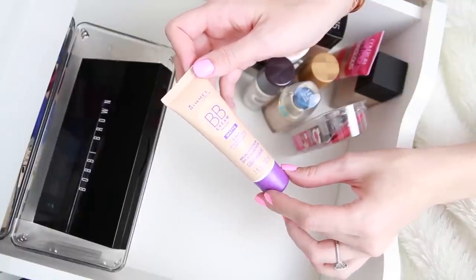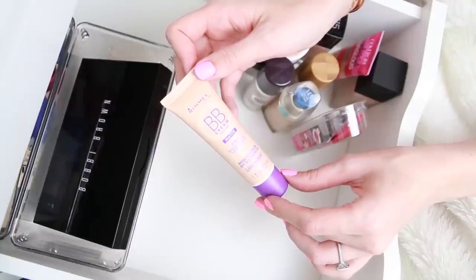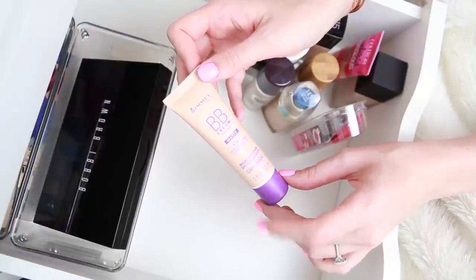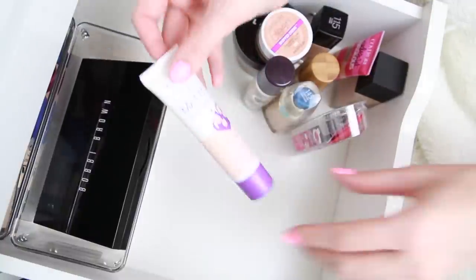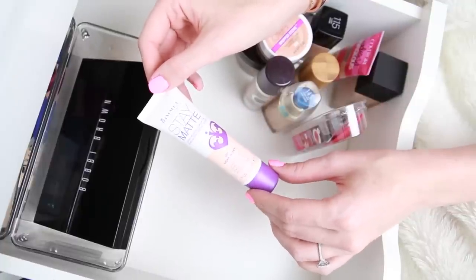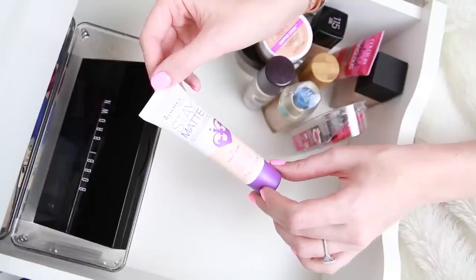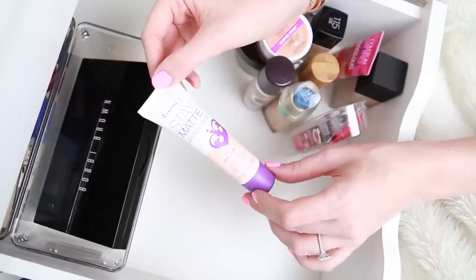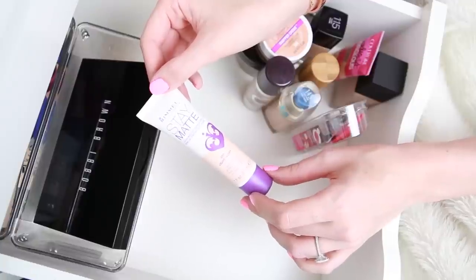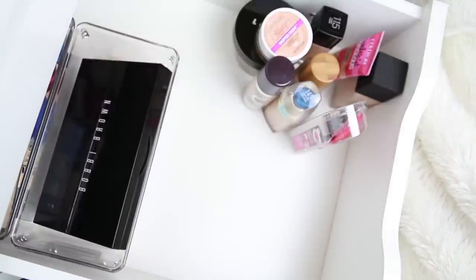I have the Rimmel BB Cream Matte 9-in-1 Skin Perfecting Super Makeup in Light Medium — this is one of my favorite drugstore BB creams, if not my absolute favorite. The consistency is really nice, I like the formulation, I like the coverage levels, and the color works really well for me. Definitely keeping that. I also have the Rimmel Stay Matte Foundation in Light Ivory — it's almost an exact color match and it's one of my only matte foundations. I normally prefer a dewy or luminous finish, but it's nice to have a matte one when I'm in the mood for it. I really like this product.